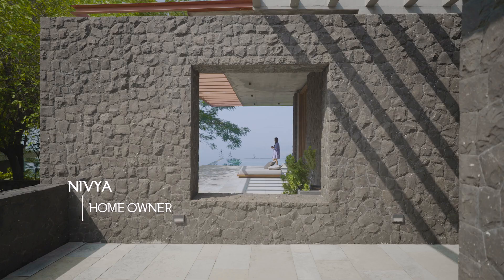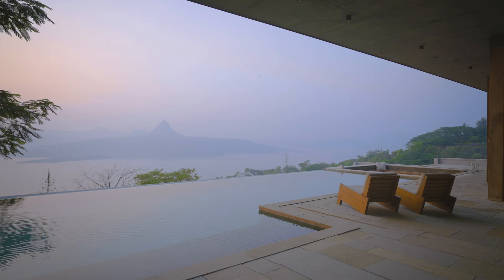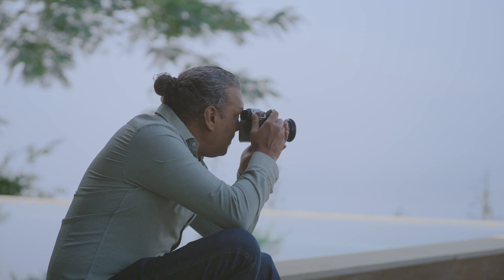When we came to this particular spot and we just looked out, we could see the hills, the mountains opposite, we could see the lake. We knew this was it. We fell in love with the site the day we saw it.